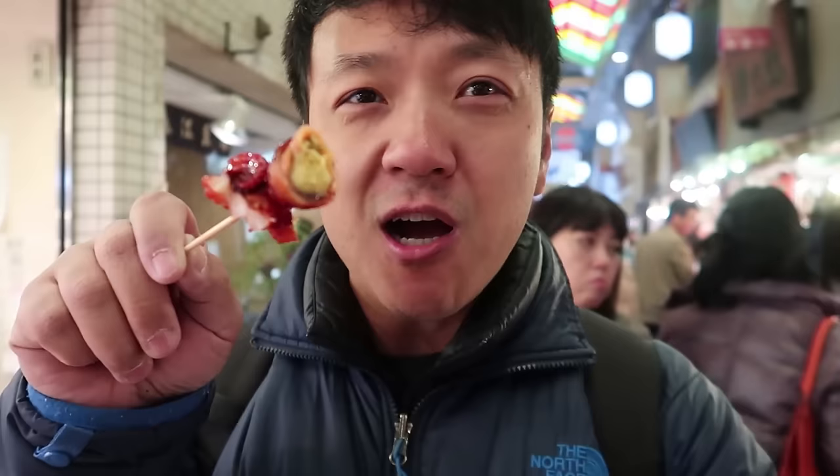I'm kind of scared to eat the head. There's an egg in here — what? They put a quail egg inside the octopus head. That actually made it pretty good. That egg completely changed my opinion of this thing.